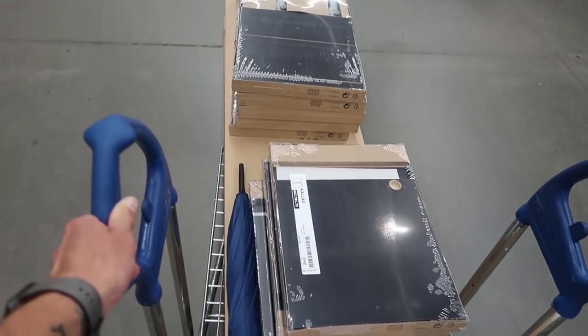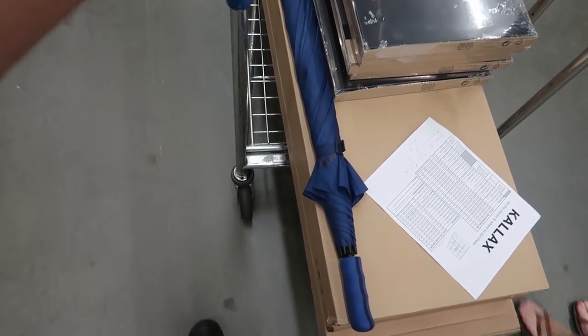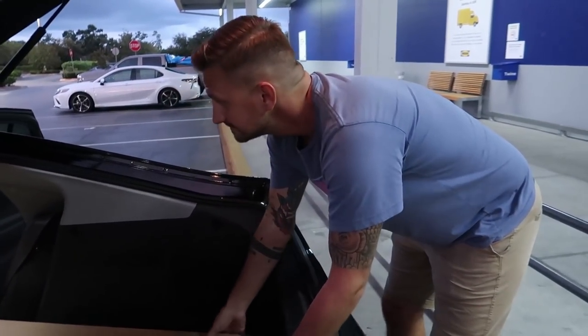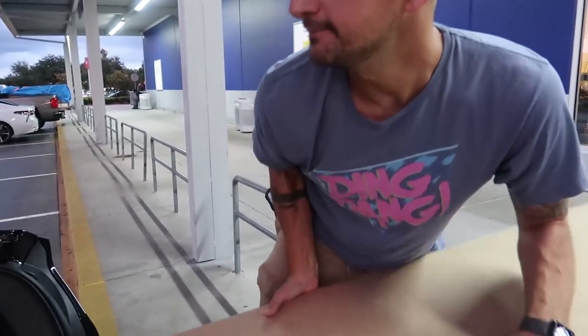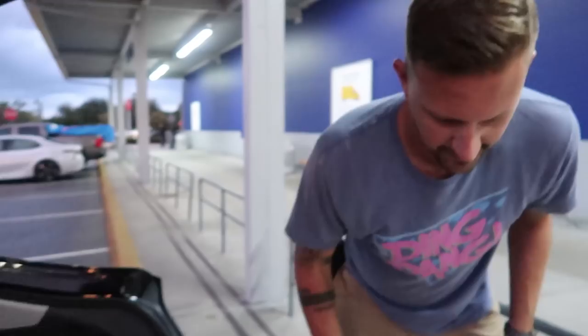Now it's time for the Tetris challenge of getting these into our little Chevy Volt. Can we do it? We got tons of room in here. You told me I couldn't buy my other things because we didn't have enough room. We couldn't buy the other things because there was only one of them. We couldn't buy the table either — this table is too big, it wouldn't fit in here. Looks like we'll be coming back to Ikea.